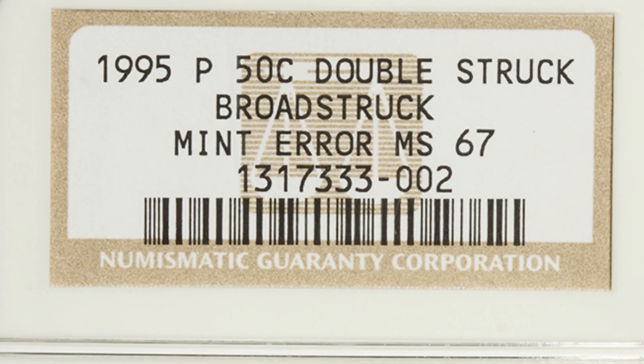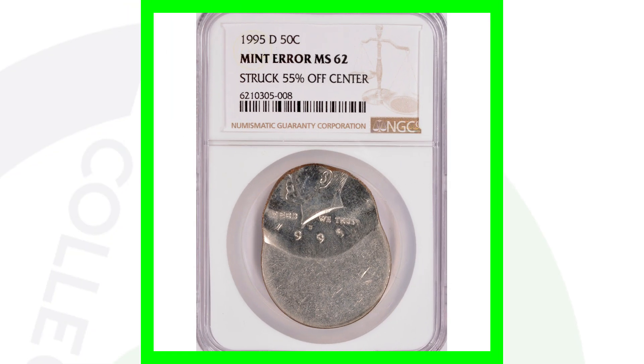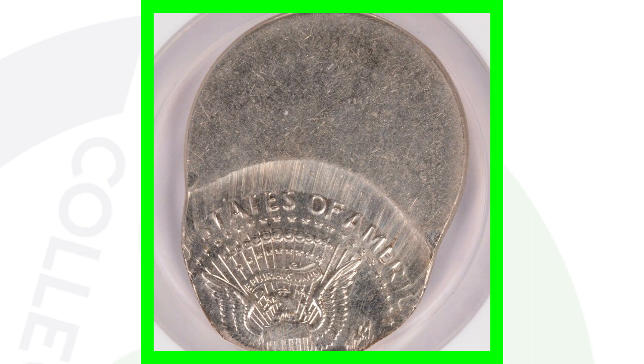Here's a 1995 Kennedy half dollar struck 10% off center, which sold for around $95 at auction, graded at Mint State 64 by NGC. And this next coin is a very obvious mint error — an off-center error struck 55% off center, graded by NGC at Mint State 62. That half dollar ended up selling for around $590 at auction — almost $600 for a 50 cent coin!